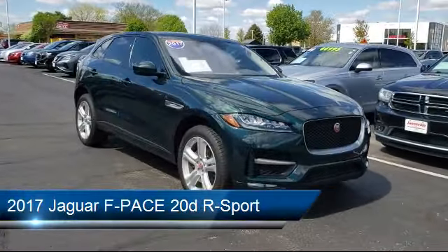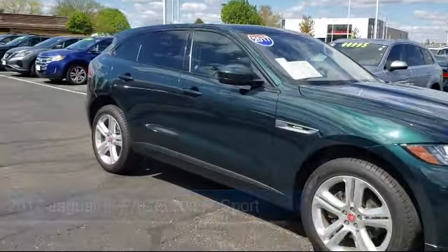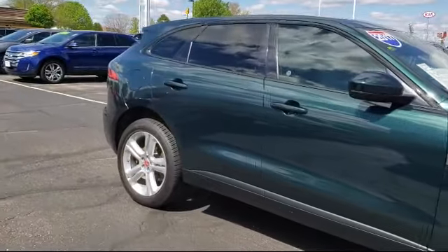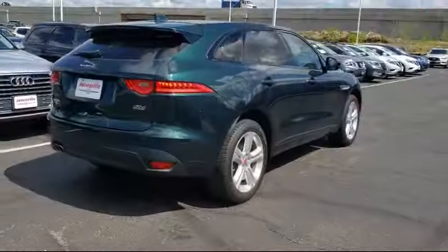It comes equipped with blind spot monitor, cross traffic alert, rain sensitive windshield wipers, lane keep assist, heated front seats, and a premium sound system.